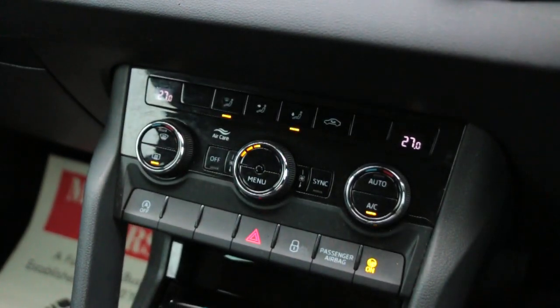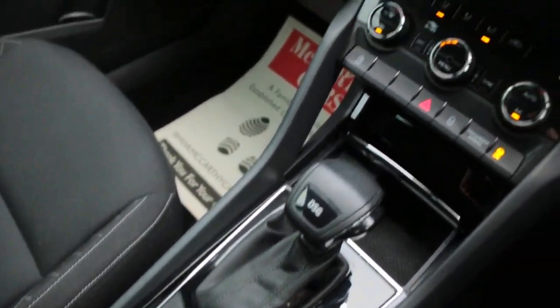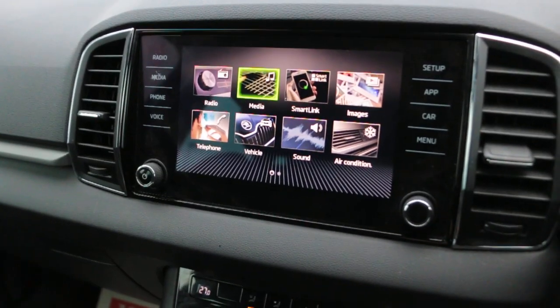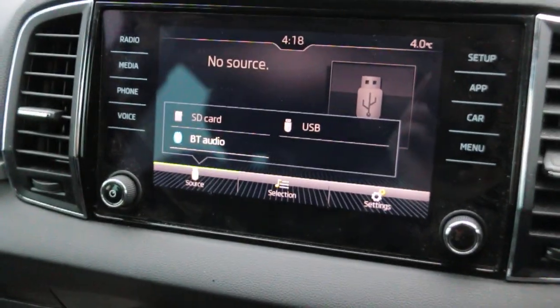2-zone climate control aircon, DSG automatic transmission. Thank you so much for watching.